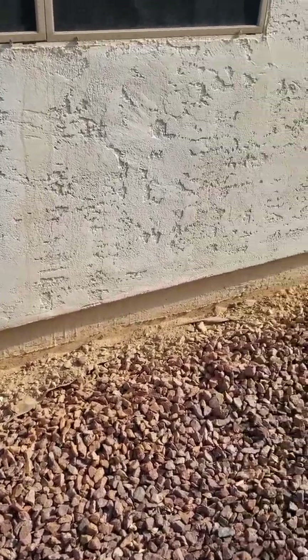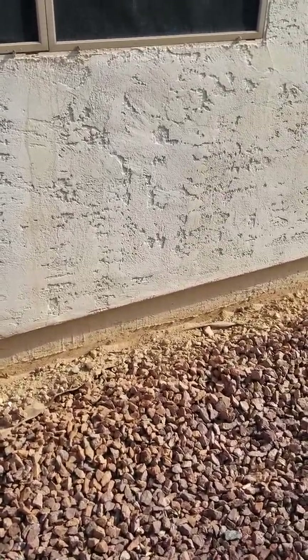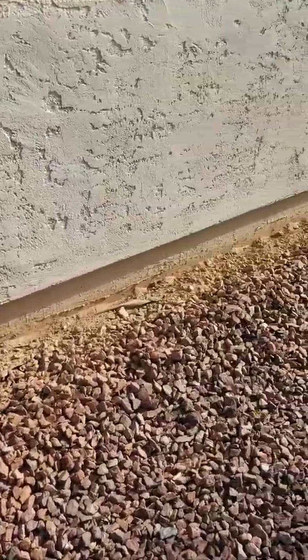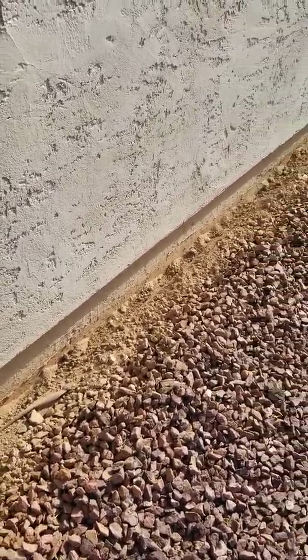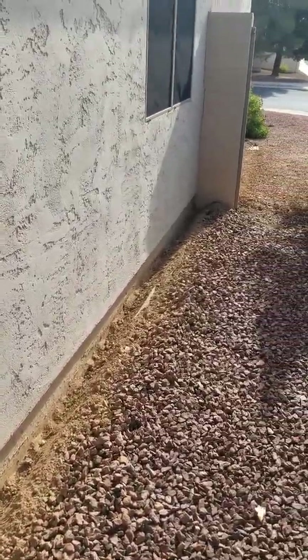Hey guys, it's Eric, my bug guy pest solutions, over here at the Sokol residence. Just wanted to let y'all know I got all the rocks raked back, went ahead and trenched down. You can see the trench — it's nice and deep down in there, all the way across, around the other part of the home and all the way down here.